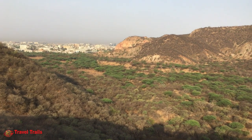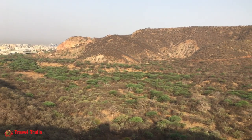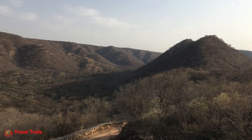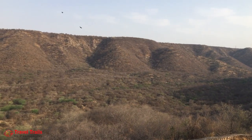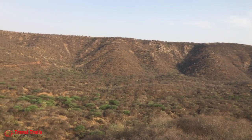Once, Bengal tigers too lived in this reserve, which was then well connected with other forest strips in the state. While many places across the globe are undergoing deforestation, Jalana stands as a perfect example for how nature can thrive if supplemented by human efforts.